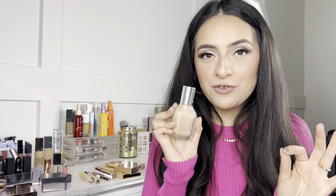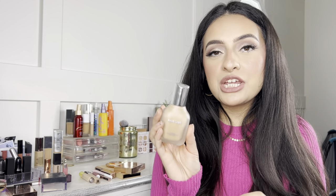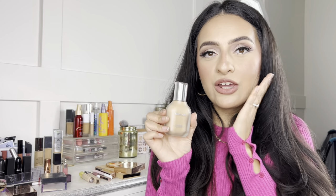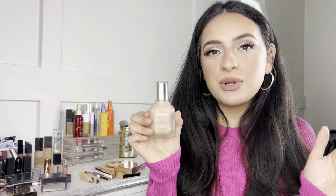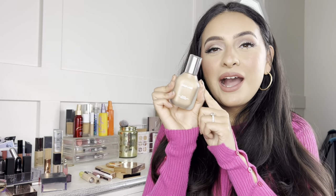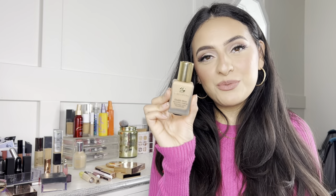This foundation is definitely my top pick this year — it's what I'm wearing today. This is the Haus Labs Triclone Skin Tech Foundation. I bought it at the last Sephora sale and I'm so glad I did. It's medium to buildable coverage, so lightweight that you don't feel it at all — it truly feels like skin. It's a natural finish, not matte and not dewy, making it the perfect foundation for all skin types. If you're going between foundations, give this one a try.